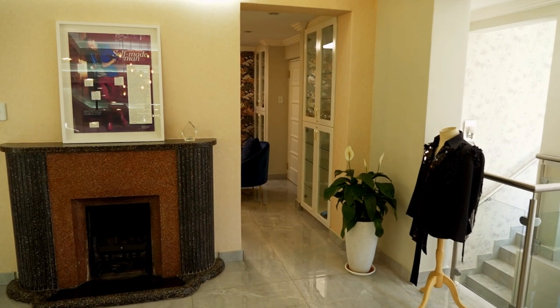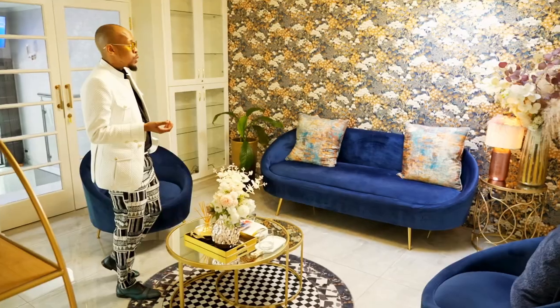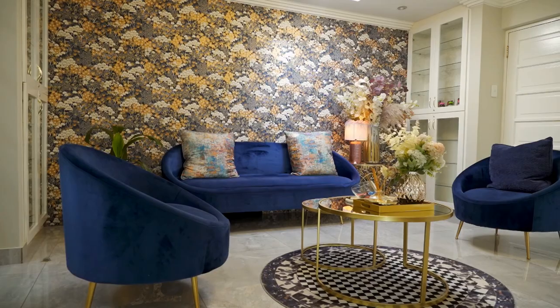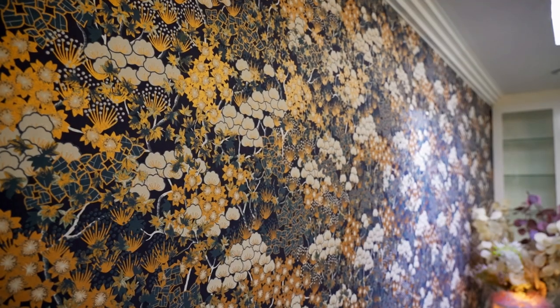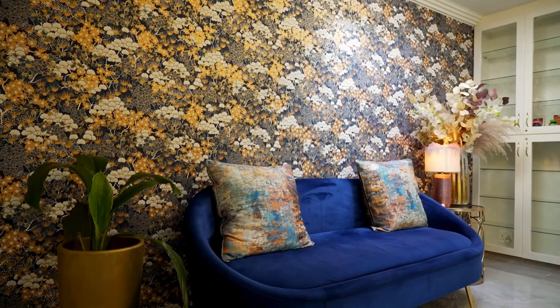This side is our waiting area. We played around with a bit of colour. This is a high traffic space, so we couldn't go with lighter shades of colours. We went with the blue so that it can stand the test of time, and we play around with a very strong colourful wallpaper just to pick up on the finish at the side.